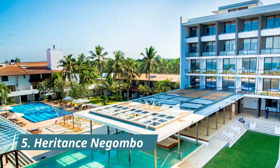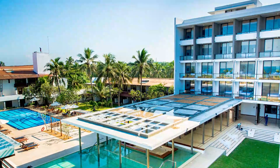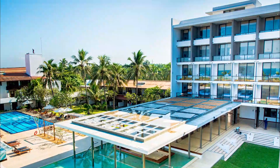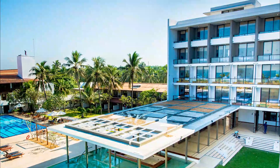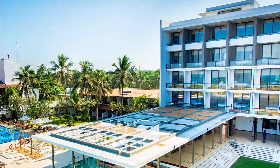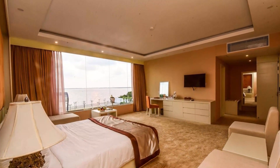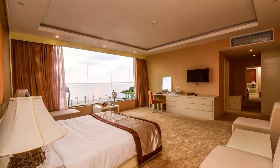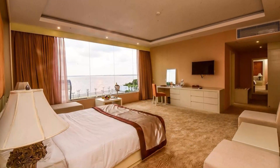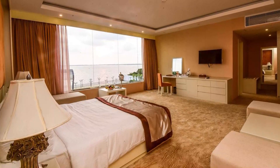Number five: Inheritance Negombo. Offering an outdoor pool, Inheritance Negombo is located 2.1 kilometers from Saint Anthony's Church and a 40-minute drive from Colombo. Free Wi-Fi access is available, and rooms come equipped with a mini fridge. Offering views of the Indian Ocean, every room includes a flat screen cable TV, and a hairdryer and bathrobes are provided in the en-suite bathroom.